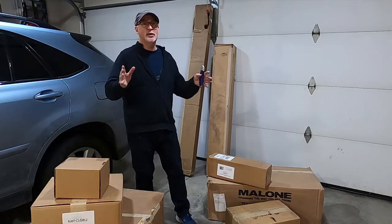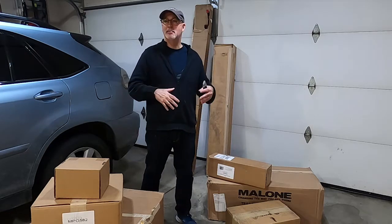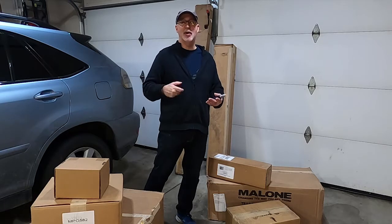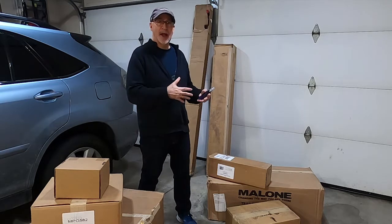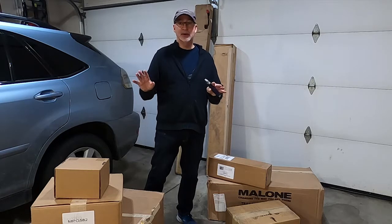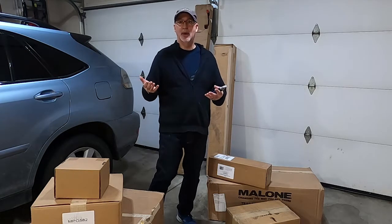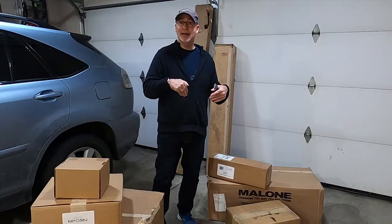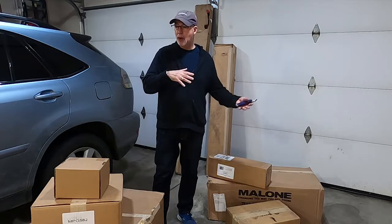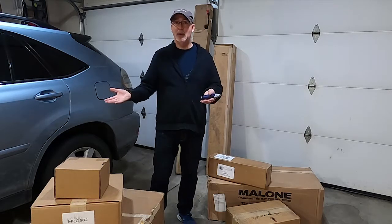So I started researching a lot of trailers. It really depends on the styles that you want, but I was looking for a small trailer with a max speed of about 70 miles an hour that I could take over a longer distance. What I found is I really like the Malone trailers. This is not a sponsored video — I've just done a lot of research and this is what I came up with for my needs.